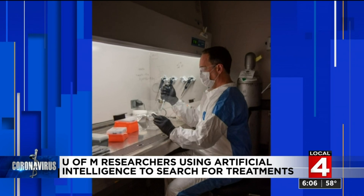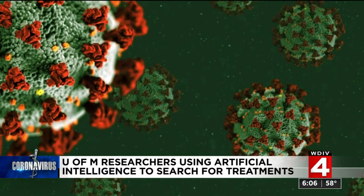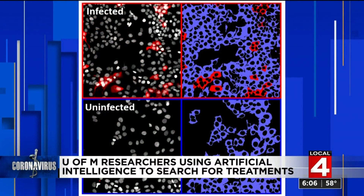Fortunately, they have high-tech help. We use our artificial intelligence methods to help us sift through all of those to find that needle in a haystack. In the lab, researchers infect human lung cells with the virus that causes COVID-19, then expose them to the various drugs and compounds. That results in millions of images. We train computers to look at the images for us and indicate where those efficacious drugs are working.